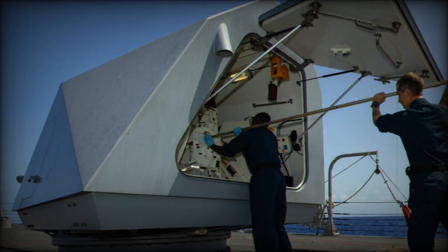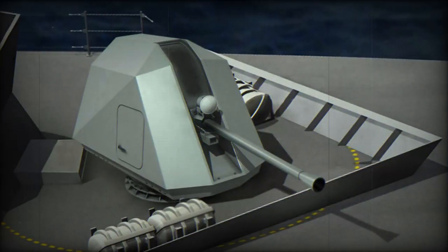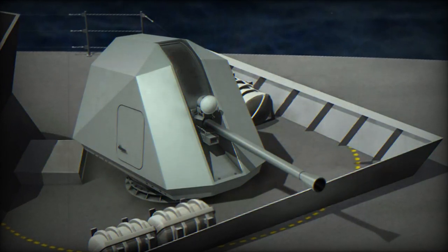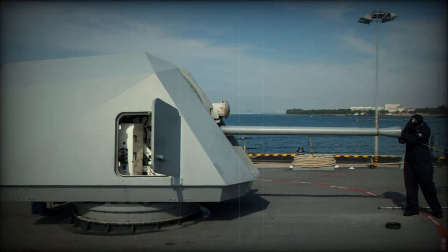This gun mount plays a significant role in addressing surface, airborne, and shore-based threats during combat operations within a theater area of operation. Its origins can be traced back to BAE Bofors in Sweden, where it was originally introduced as the 57mm Mk3.